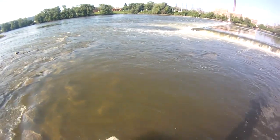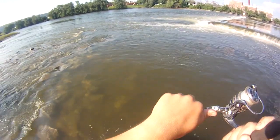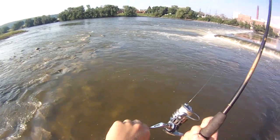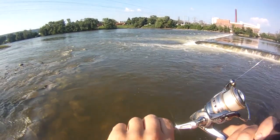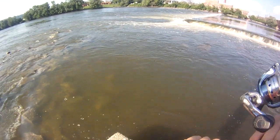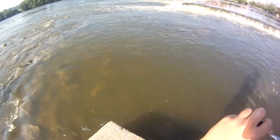There we go — first fish of the day. A nice smallie, on four pound test in a field of rocks and current. He's a scrapper. Actually not really sure how big he is, probably between 12 and 15 inches I guess, but I'm not sure.